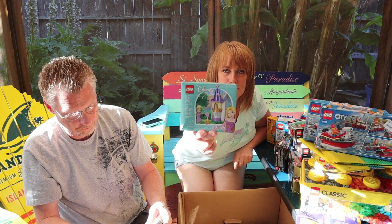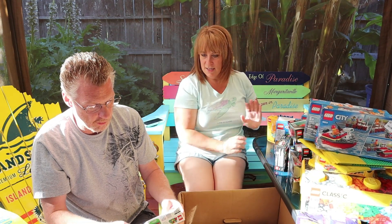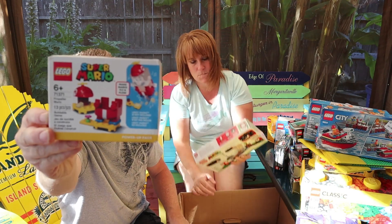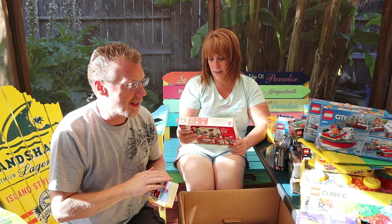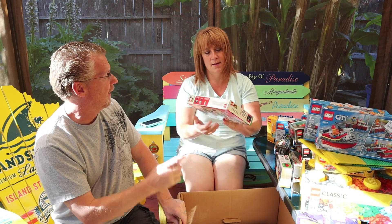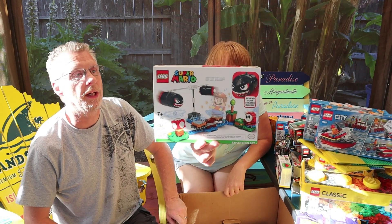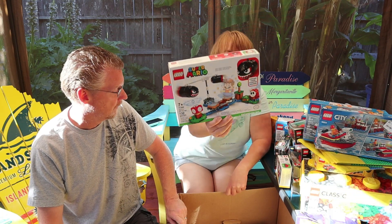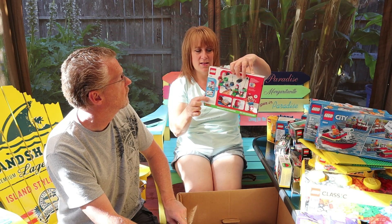Disney Princess, 44 pieces. Here's a small Lego Mario set — Mario is not included, just the set. We're collecting these little Mario sets for our grandson for Christmas. There's another one — the one with the bomb. He is going to freak out over that one.